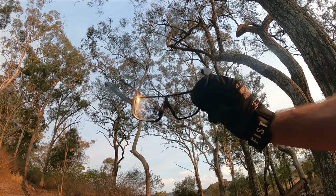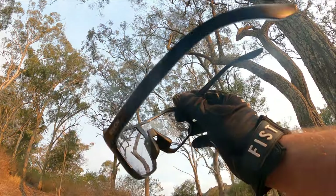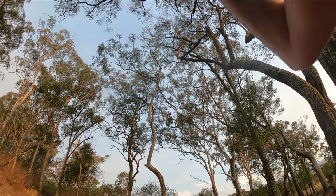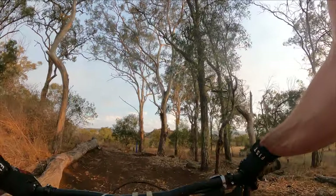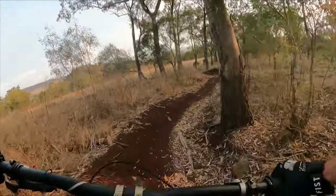Not too bad that climb. We're now at the main junction at Mount Peel and we are going to go down Dala — the descending part of it — and see if I can ride a bit above my normal speed. Let's see how these glasses feel.